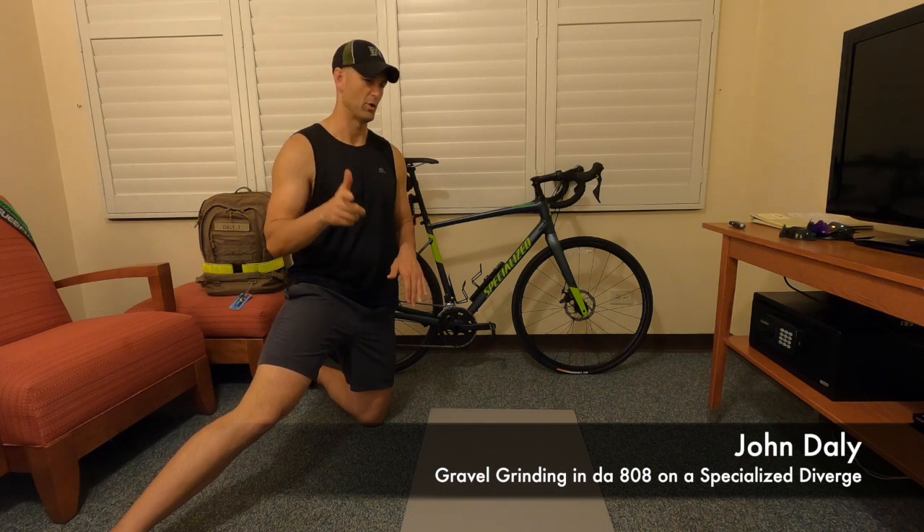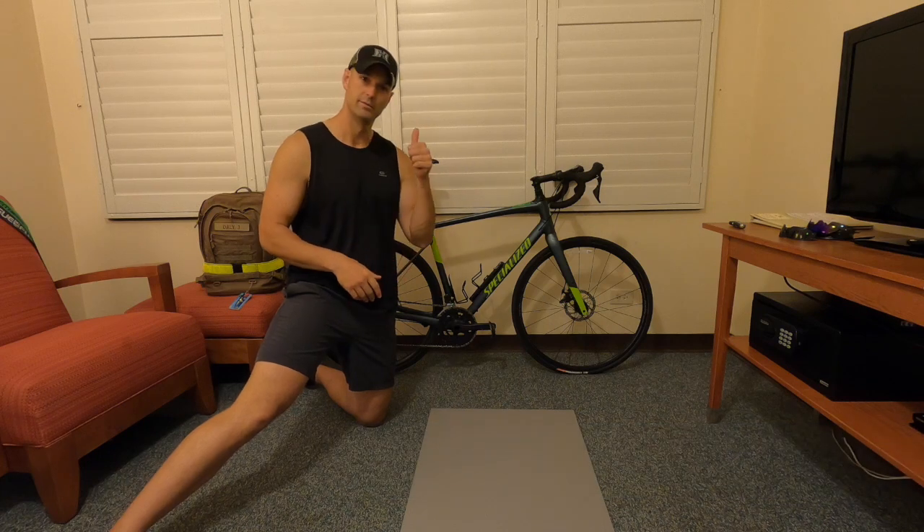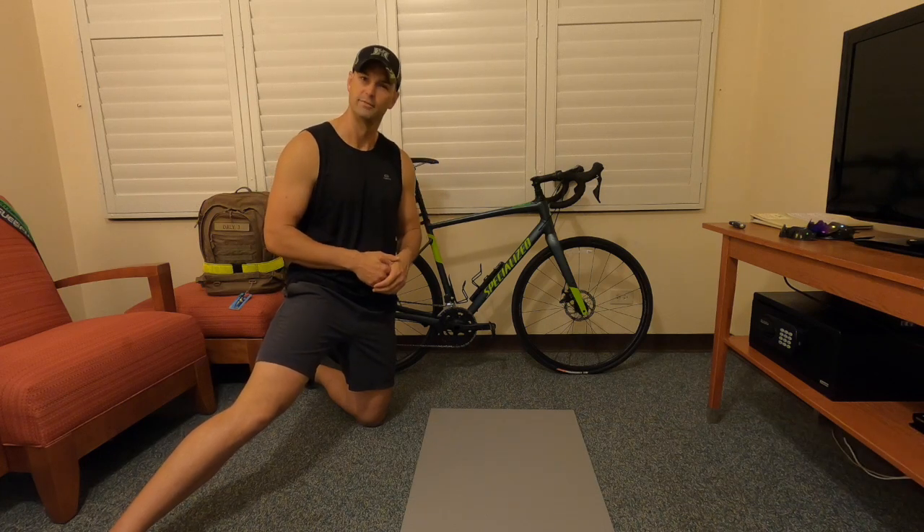Maybe by tomorrow I'll be more confident — I'll let you know. Anyway, just a quick update video. I hope you enjoyed it. John signing out, thanks for watching.